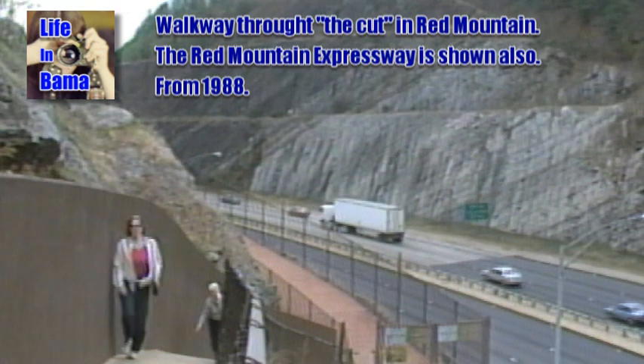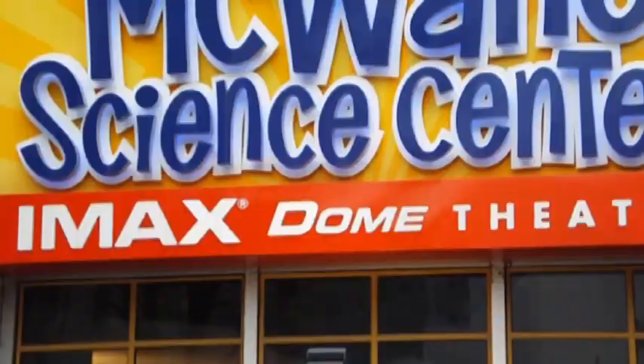At some point, like '97 or something, the Discovery Place and the Red Mountain Museum came together to form Discovery 2000. And that's when they moved down to the old Loveman's Building and became the McWane Center after it was Discovery 2000.